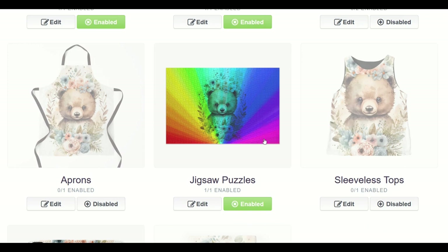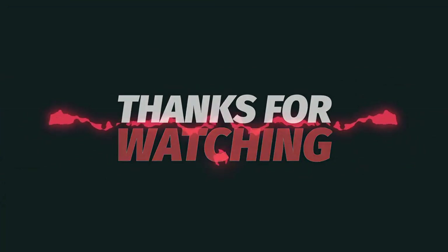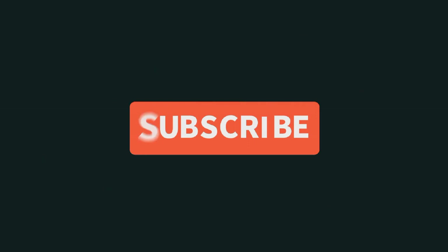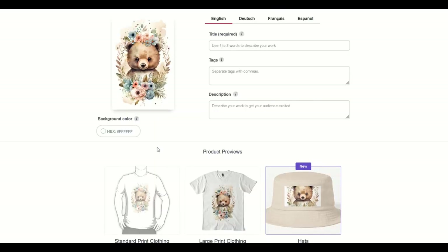I really hope you found this video walkthrough helpful. This is a deep dive tutorial on jigsaw puzzles. If you've got any comments, questions, or a tip that maybe I missed, throw it down in the comment section — I would absolutely love to hear from you. Here's another video on how you can supercharge your Redbubble journey.